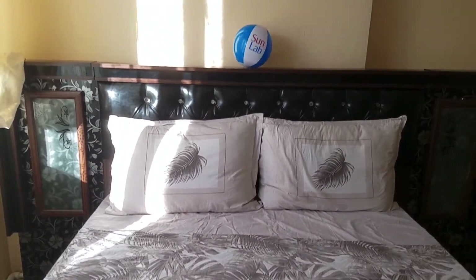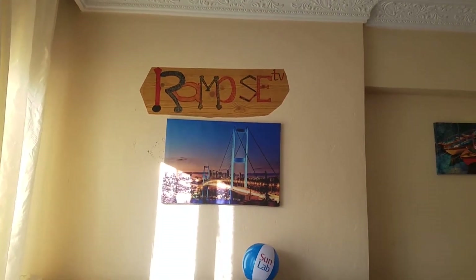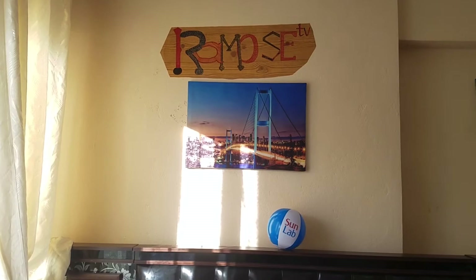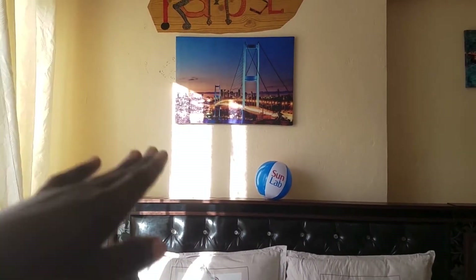Hello everyone, welcome back to Ramose TV. Today we're going to be doing a student room tour of the accommodation and what to expect for the room of an ordinary student living here in Turkey. I'll just use my room as an example.